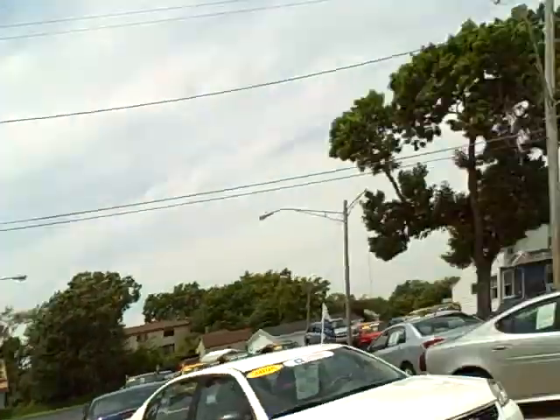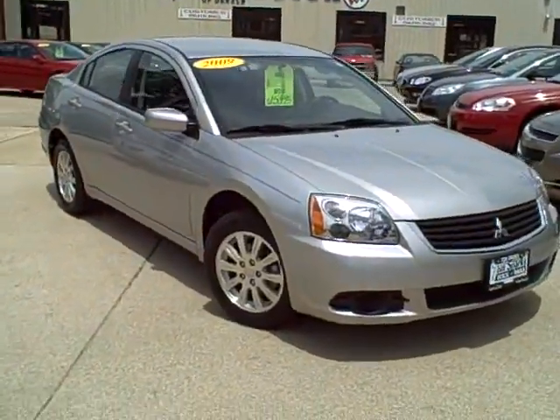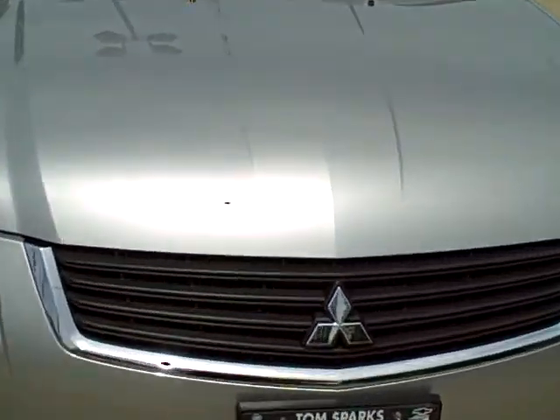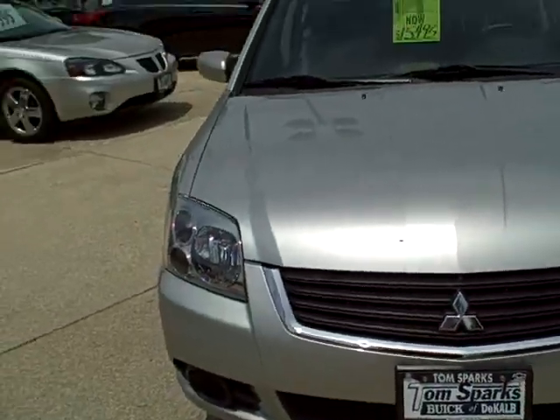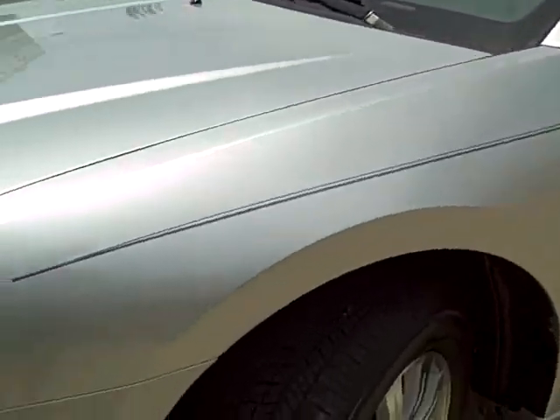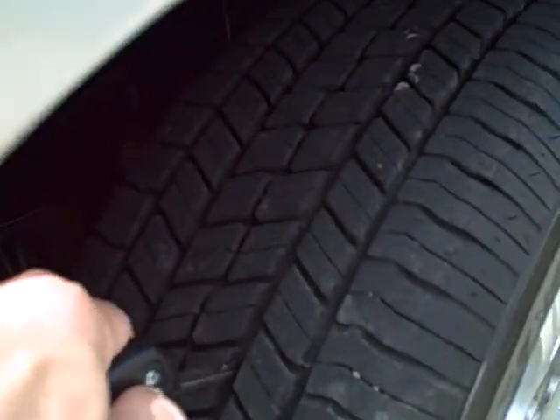Hey, Tim Jennings, the Internet Guy from TomSparks.com, on this gorgeous afternoon to show you a 2009 Mitsubishi Galant. Nice clean car, straight body side panels, nice tires as well.